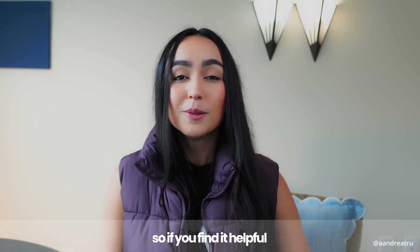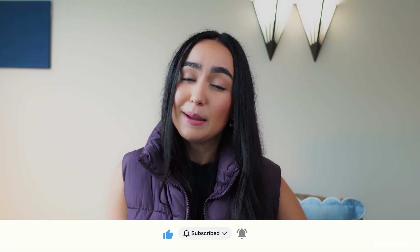So if you find it helpful, it would really help me if you can subscribe, like this video, and let's get right into the video.